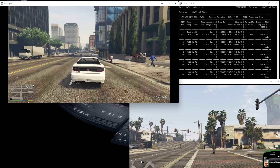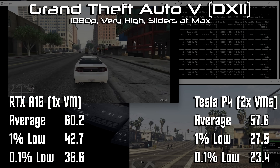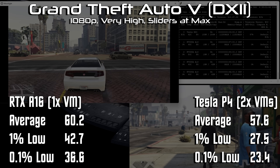I can't say that I'm surprised by that result, as I'm sure the 63-watt TDP is holding the A16 back pretty hard. But just look at my Tesla P4 benchmark from before, where I was able to run two instances of GTA 5 with the same 60 FPS on average, but slightly lower lows of just 24 FPS, all while drawing the same 60 watts of power.